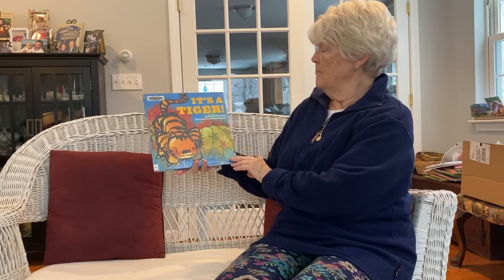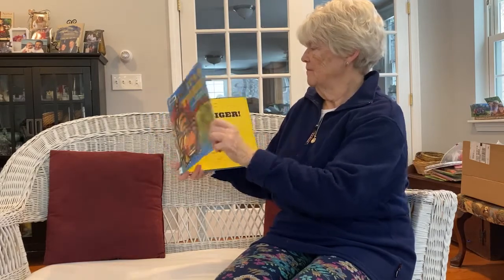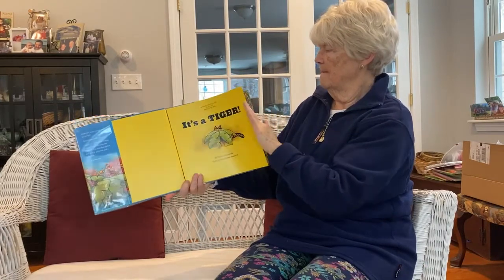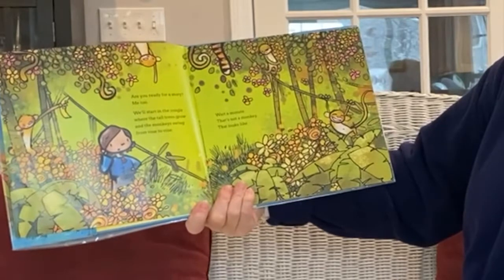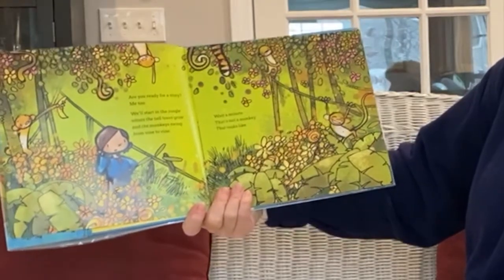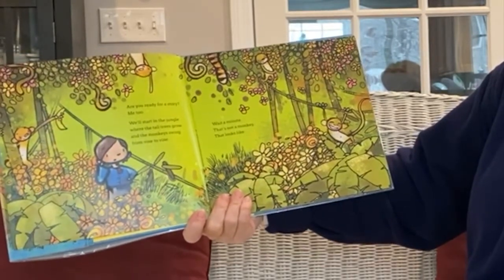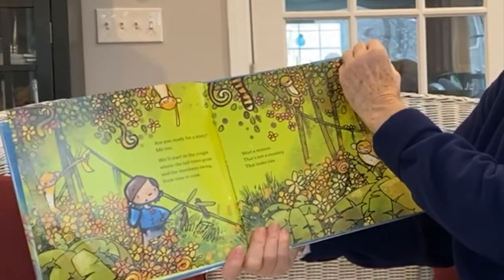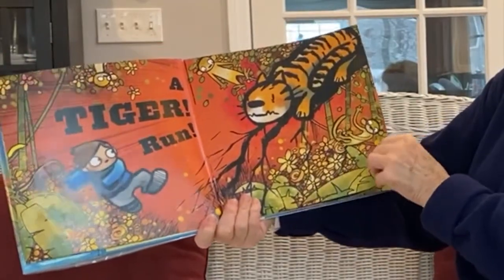It's a Tiger is written by David LaRochelle and it's illustrated by Jeremy Tankard. That's a tiger. Are you ready for a story? We'll start in the jungle where the tall trees grow and the monkeys swing from vine to vine. Wait a minute. That's not a monkey. That looks like a... What's this up here? It's a clue — a tiger! Run!